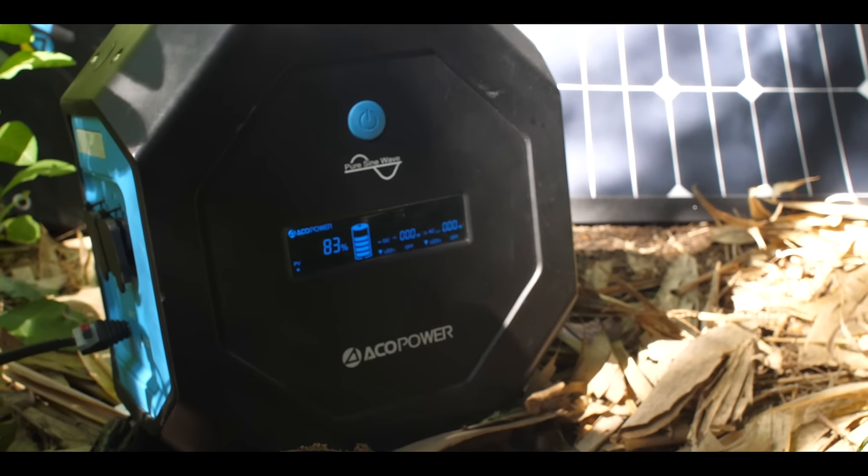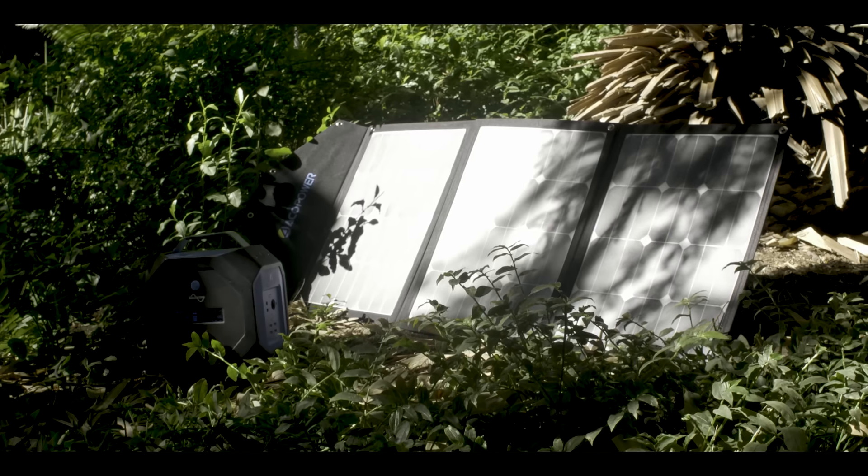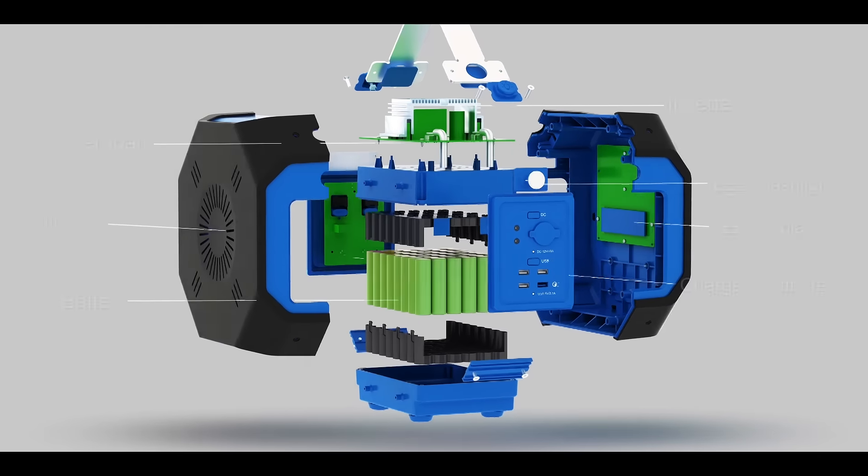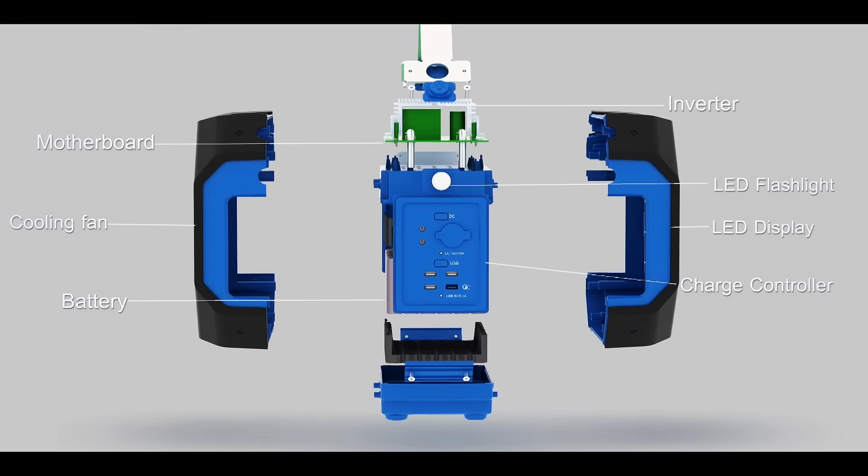Solar energy is sustainable, inexhaustible, and available in any environment. The Pegasus is equipped with a pure sine wave inverter and a battery management system, which automatically protects your Pegasus and your devices.